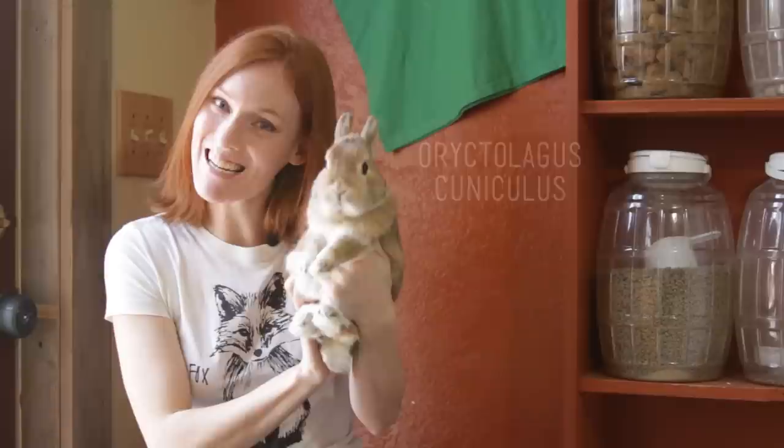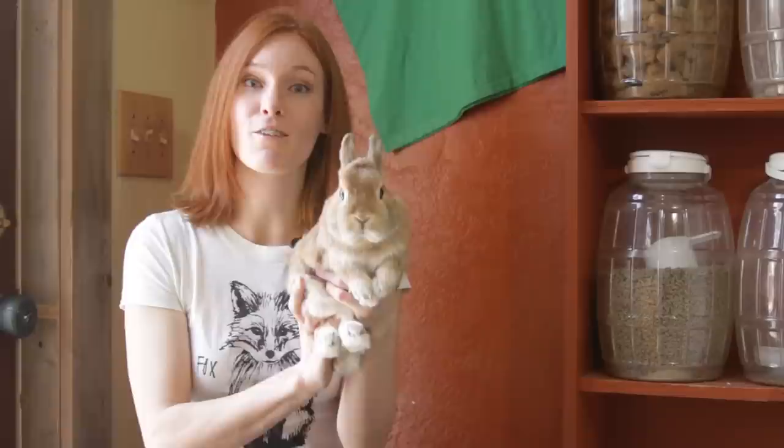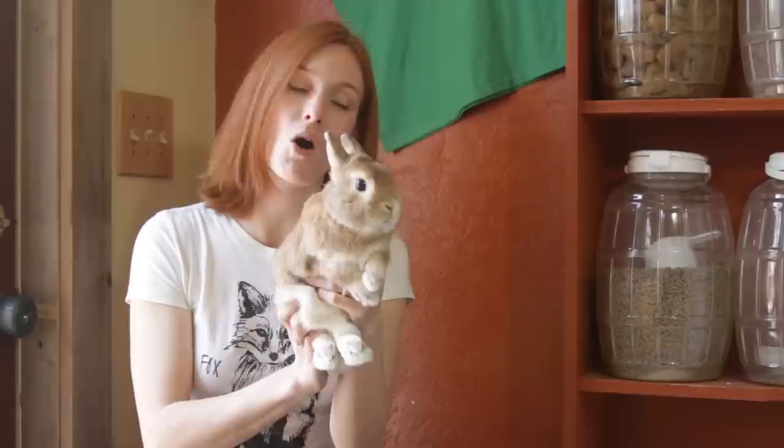This is Cheeks, and he is a Netherland dwarf rabbit. His specific breed originated partially from the European stock, but what breeders did was they actually selected the very smallest of the domesticated European rabbits, and bred them with very small wild rabbits from the Netherlands. That's how we got the dwarf genetics we see today. Because of this breeding back to wild rabbits, dwarf breeds exhibited less domestic behaviors for a while, but that stereotype is no longer accurate.